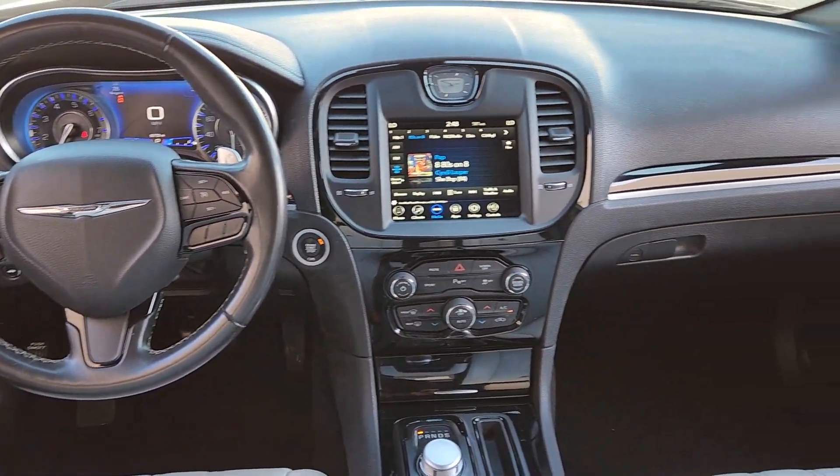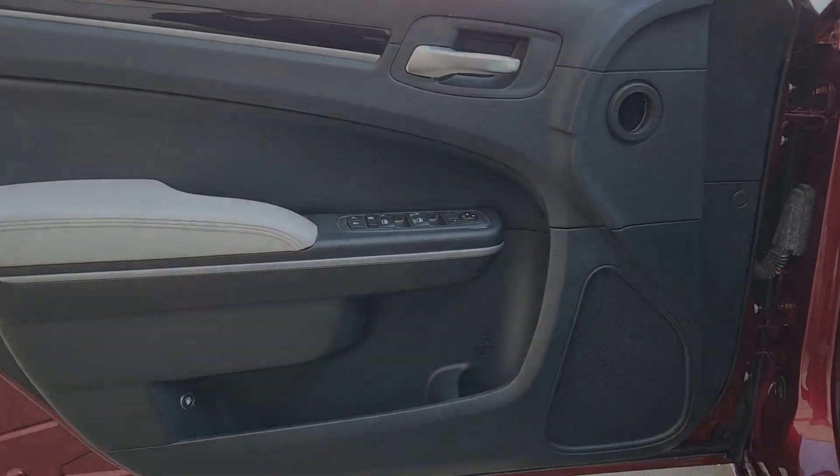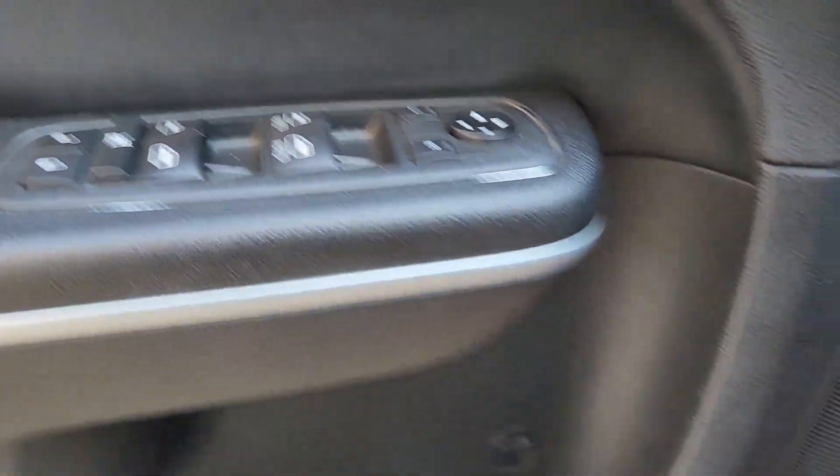Fog lamps, power passenger seat, premium sound system, and heated front seats. Old world elegance meets advanced safety and connectivity technology in the 300. Drive it today.